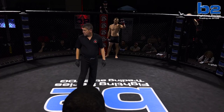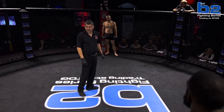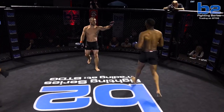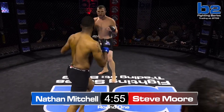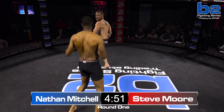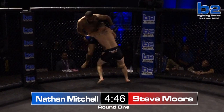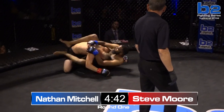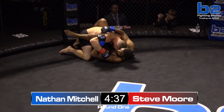Nathan Mitchell in the blue corner, Stephen Moore in the red. Nathan's going to have the range here, and he loves to use that range and keep it standing. Right here is going to be the key of victory — can Nathan Mitchell keep it from going to the ground? That was a pretty easy takedown by Steve Moore there.